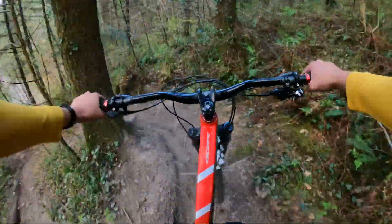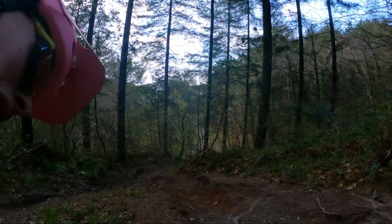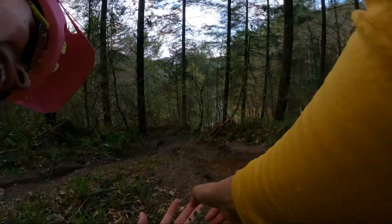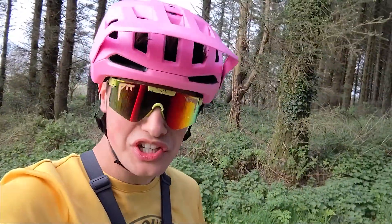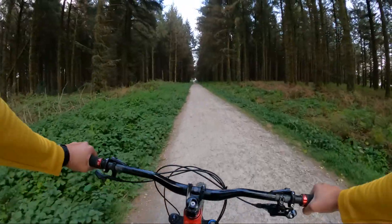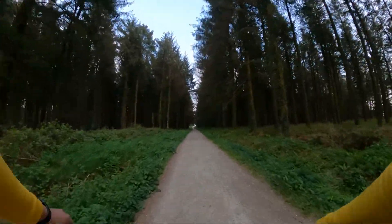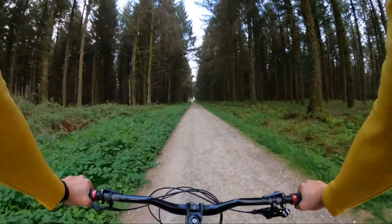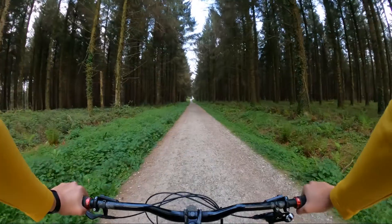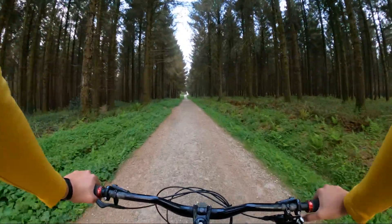Hey YouTube, we're back here at the top of Huston's Woods and today I'm going to show you a couple more trails. Like before we're going to head up the main fire track but then we're going to turn off left slightly earlier than we did last week and take a couple of little cut-through trails to the start of the enduro line.